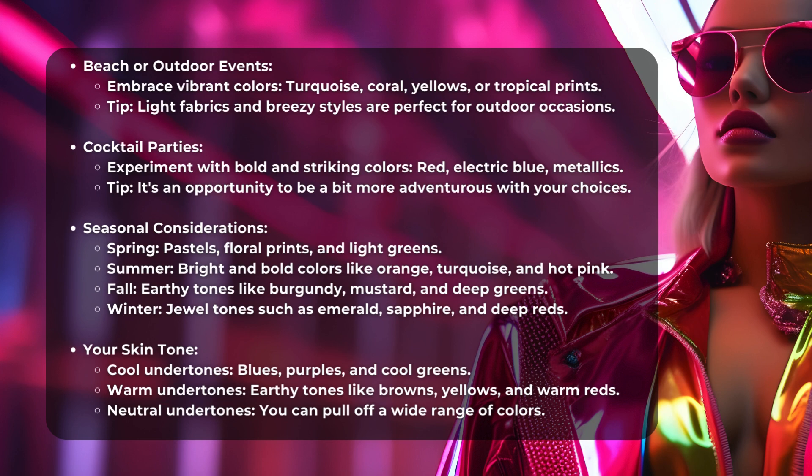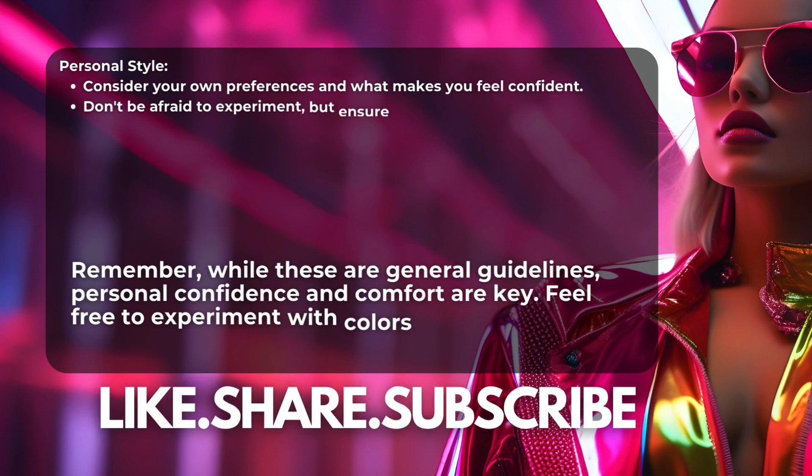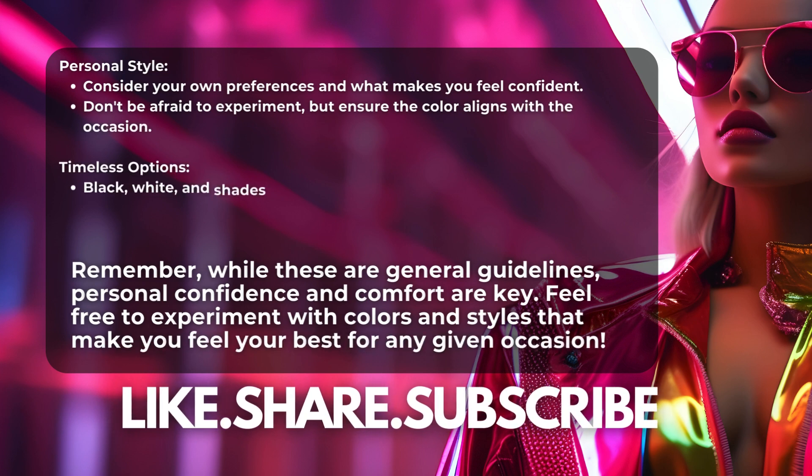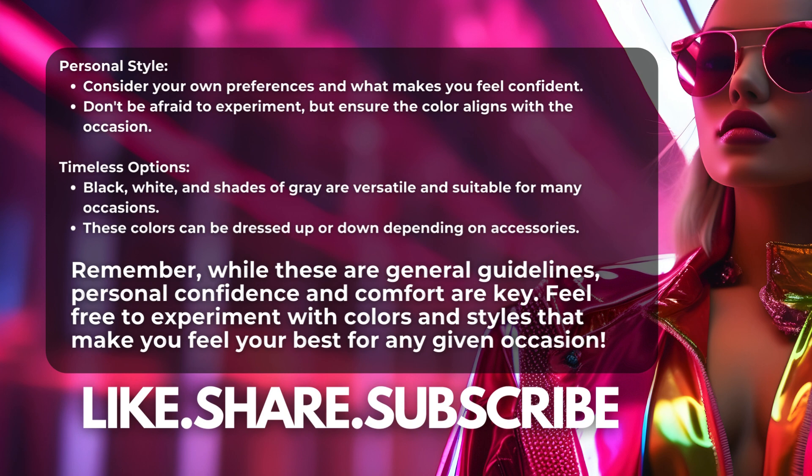Neutral Undertones can pull off a wide range of colors. Personal Style: Consider your own preferences and what makes you feel confident. Don't be afraid to experiment, but ensure the color aligns with the occasion. Timeless Options: Black, white, and shades of gray are versatile and suitable for many occasions — they can be dressed up or down depending on accessories. Remember, while these are general guidelines, personal confidence and comfort are key.